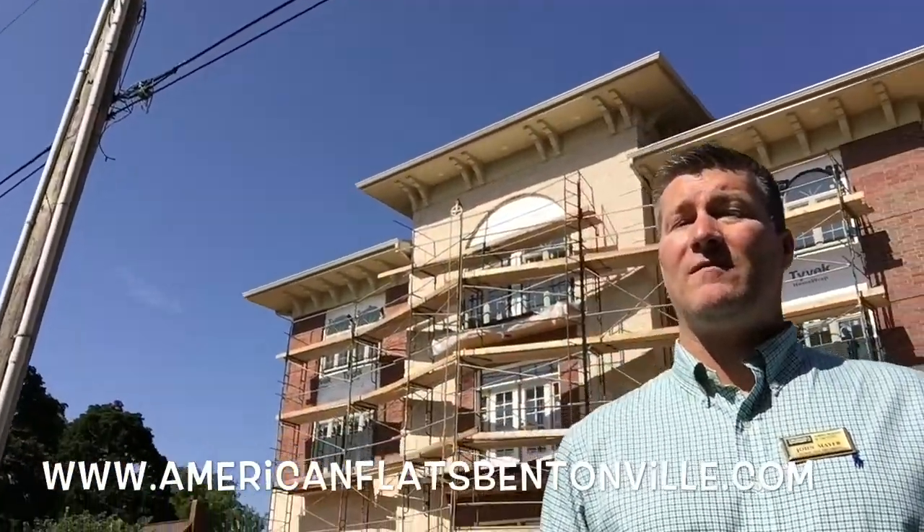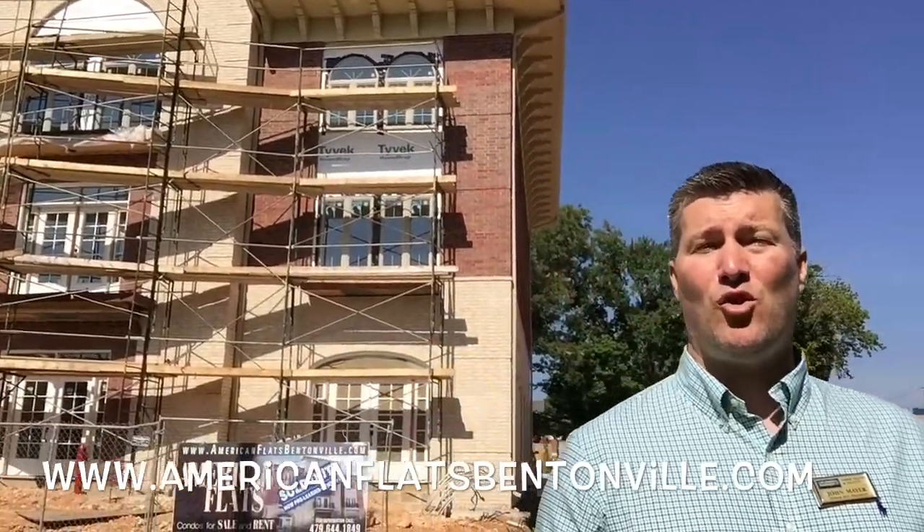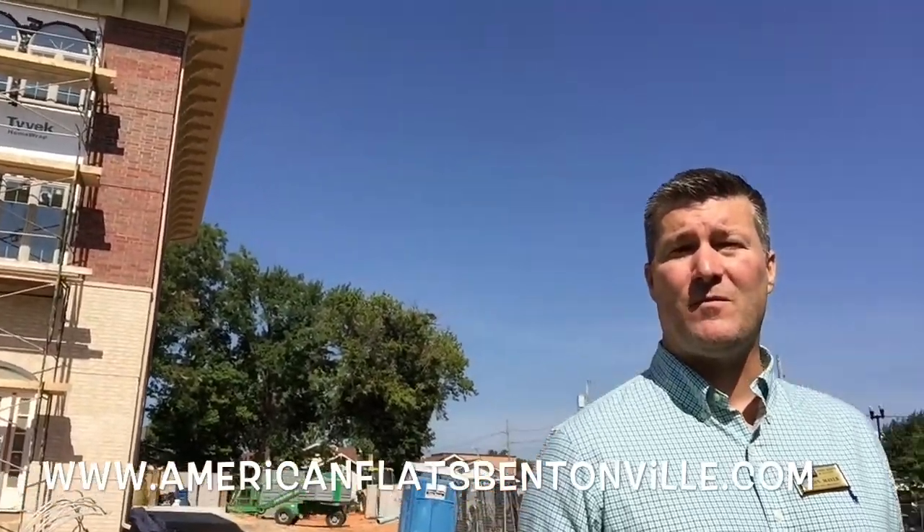Hey, we're here at American Flats. This is a 10-unit condo building. All the units are sold, but there are some available for rent, so give me a call if you need some information.